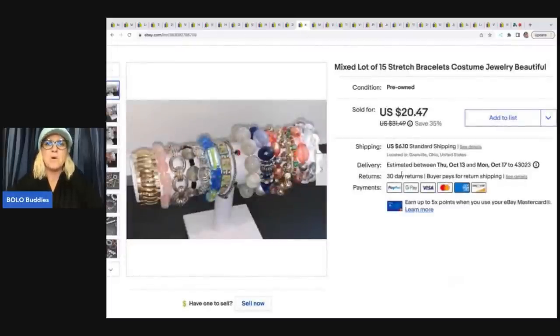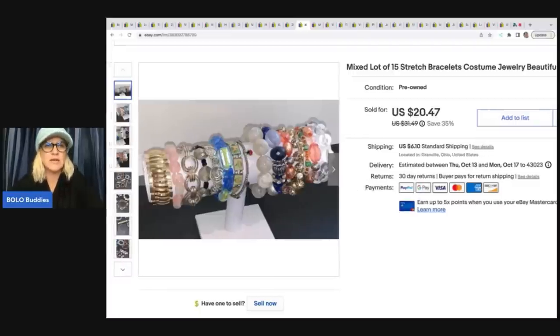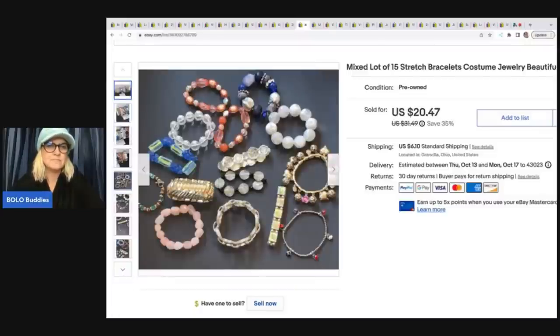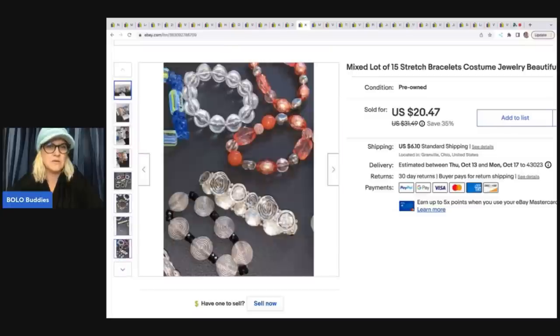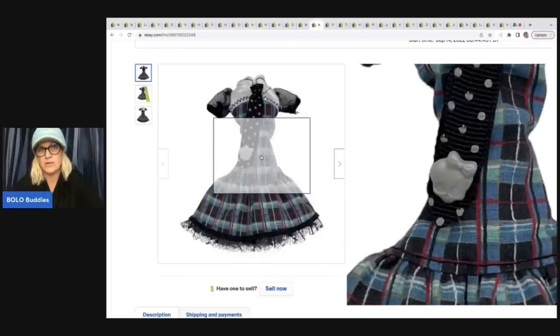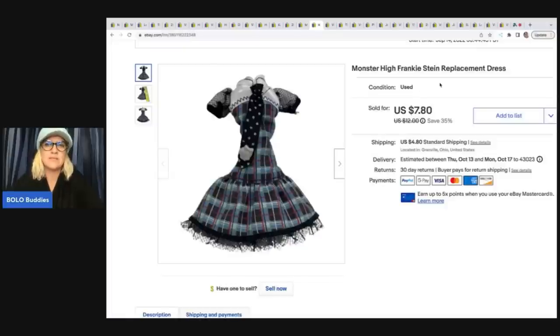The next item came out of my bulk buy jewelry, so my cost of goods is probably a dollar or so for all of it. I sold it for a best offer of $15.55 plus shipping — they're just stretch bracelets, costume jewelry. There are some really pretty ones but I just didn't want to take the time to part them out. Then this Monster High Frankie Stein replacement dress — I didn't know what it was and used Google Lens to figure out which doll it went with. Got it at the Goodwill bins for probably 10 cents, and it sold for a best offer of $7 plus shipping.